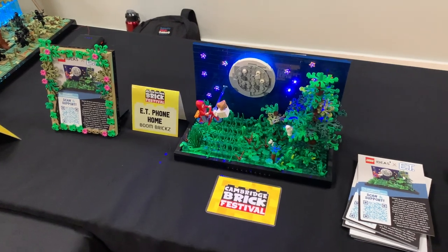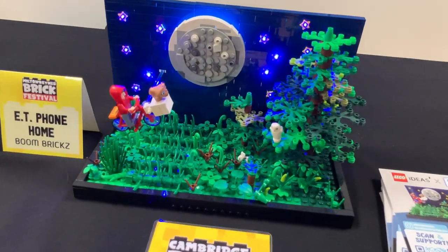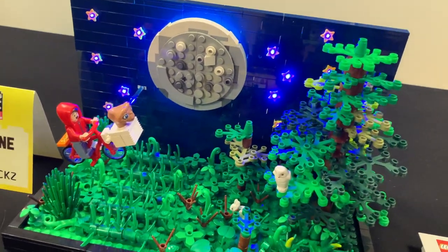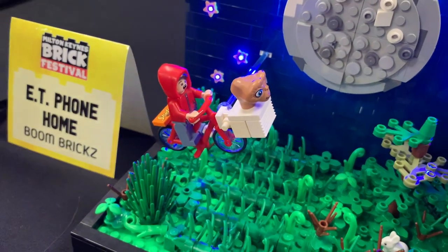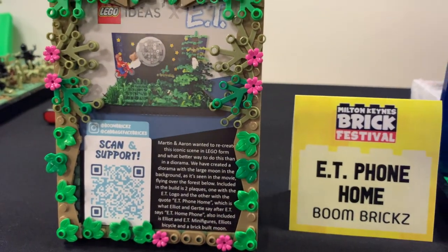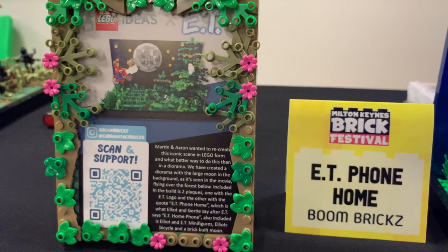This is E.T. Phone Home by Boone Bricks — a really standout set. They've got the nice lit-up sky with the moon, some forestry, and E.T. using his powers to fly the bike. This set is actually on Lego Ideas to vote for — if it gets 10,000 votes it'll be turned into a retail set, so I'm voting.